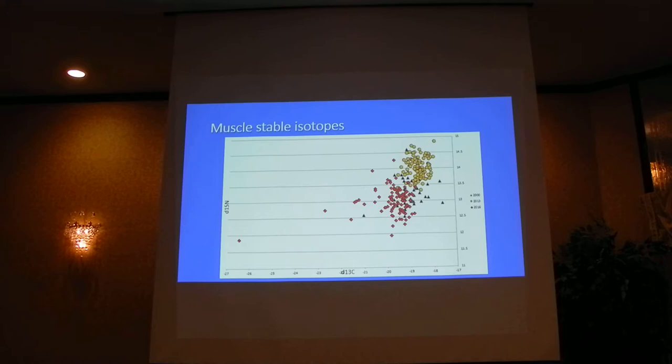I do have their stomachs and the zooplankton associated with these samples, so talk to me next year and I'll have a better answer to that.